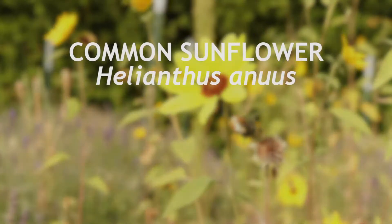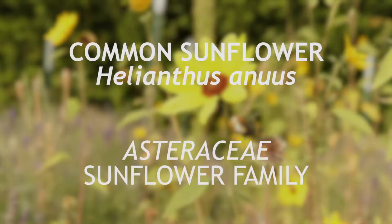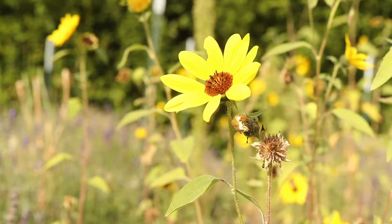This is common sunflower, a member of the family Asteraceae that is native to North America and that has been a valuable crop for centuries. It is an annual that blooms during mid to late summer.